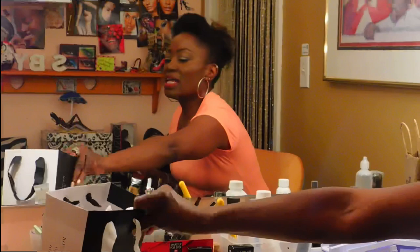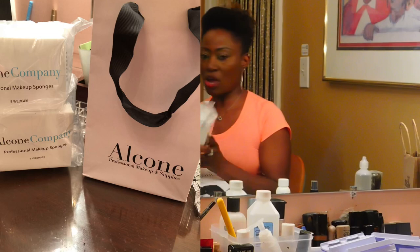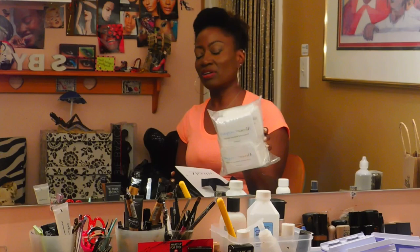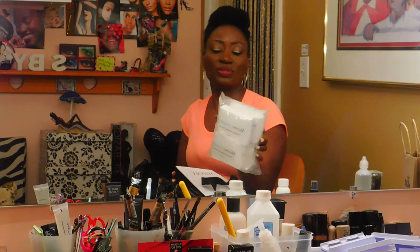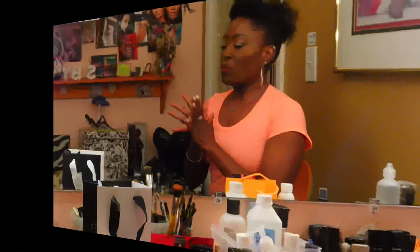I don't use a lot of sponges, but I hear if I'm going to use a sponge, these are the ones - the Alacom professional makeup sponges. These will last me forever because I typically use brushes and don't use beauty blenders that much. I'm going to try these for powder to help set my makeup.